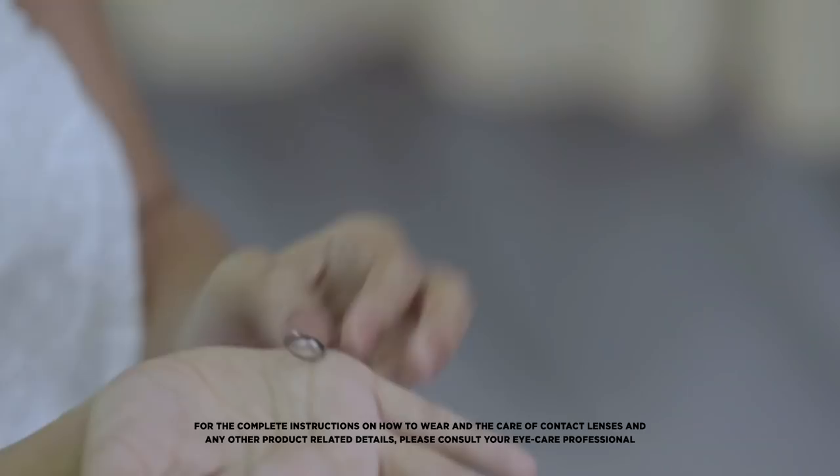In today's tutorial, I'm going to show you how you can take your style from the makeup table to the office table. It's the LaSalle Color Contact Lenses by Bosch & Love.